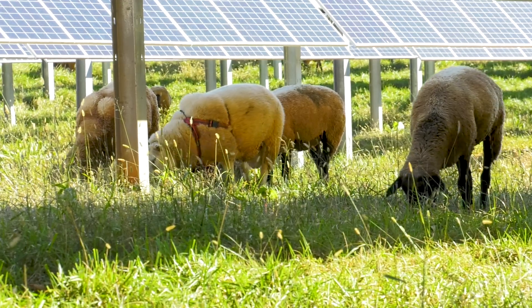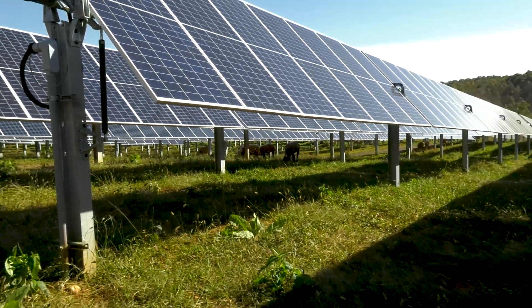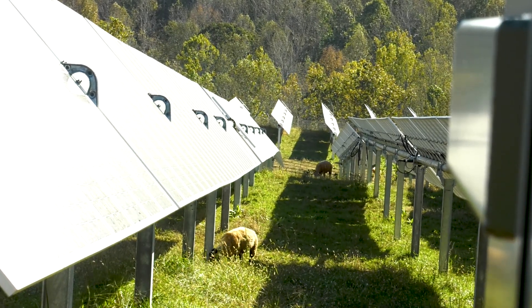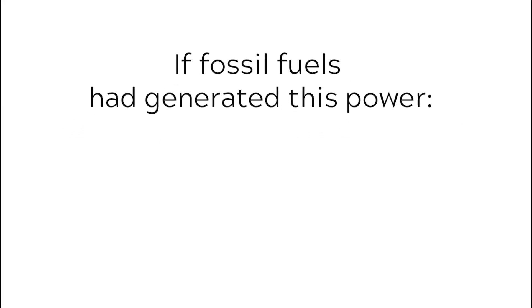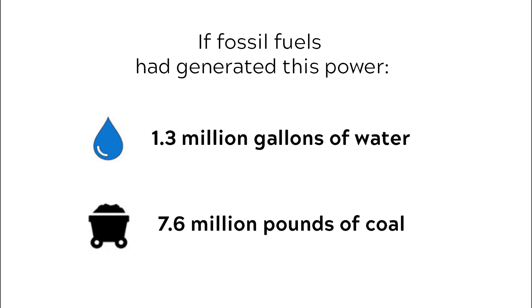These big fellows are also put to good use maintaining the grounds. The company, O2EMC, touts all the green benefits, including these equivalents. To generate this much power the old way, 1.3 million gallons of water, or 7.6 million pounds of coal, would be consumed annually.